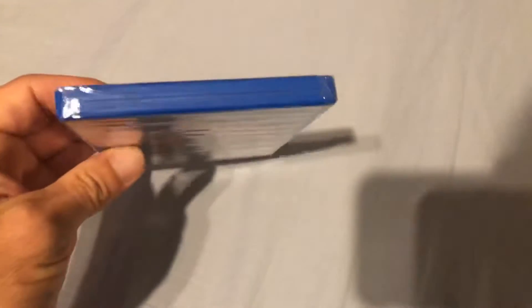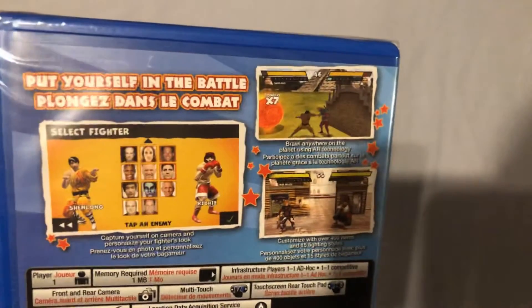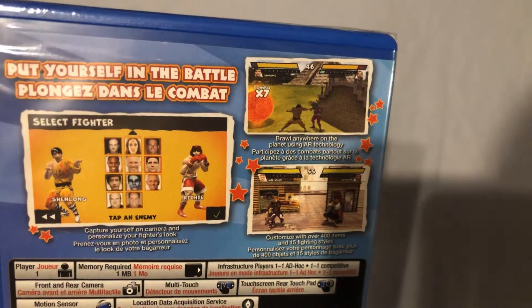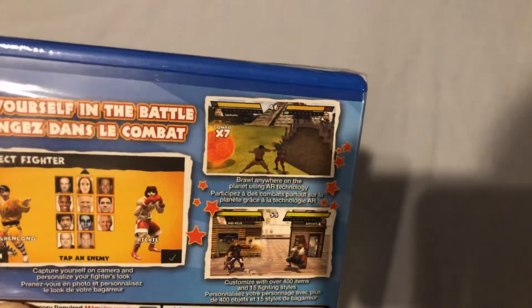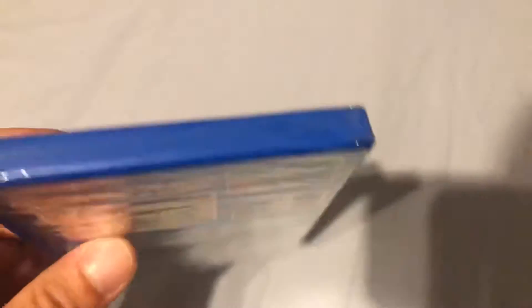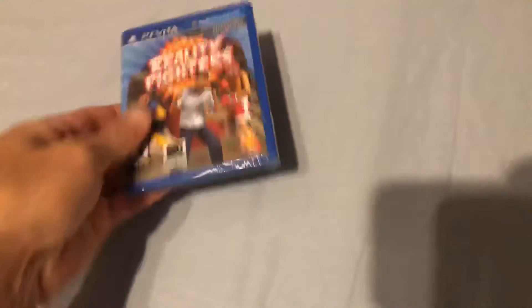I got a few PlayStation Vita games. I got Reality Fighters — this is a factory sealed copy. It's basically a fighting game but with augmented reality. You can create your own character, and basically hold your Vita up and whatever the camera is facing becomes the background for your fighting arena. Another Vita game, another sealed copy — always great to add.